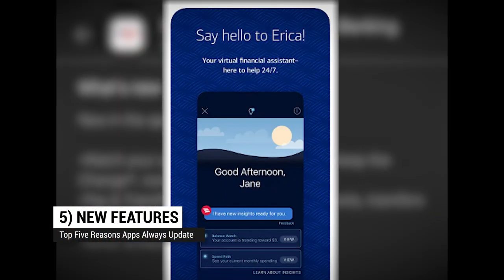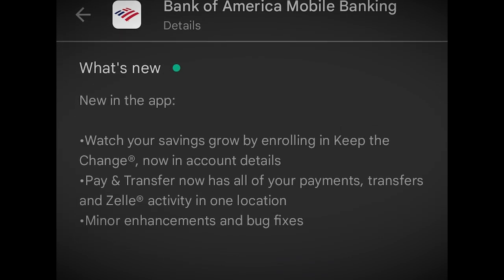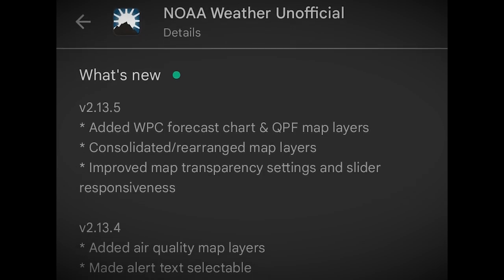At number five: new features. Users love new features. It's a good way to keep a user engaged with an app, but you can't make the feature magically manifest itself — you have to update it. The more new features, the more engagement. The more new features, the more updates.